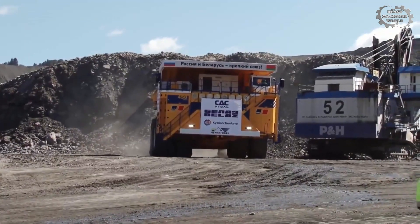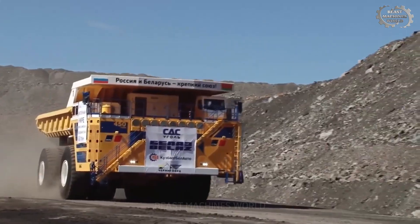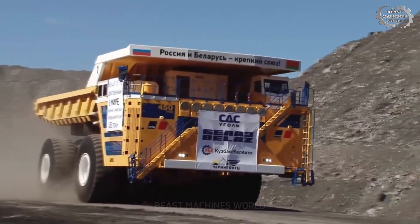When the Belaz 757-10 moves, you will feel like you are watching a giant walk — slow but unstoppable. And that's not all.